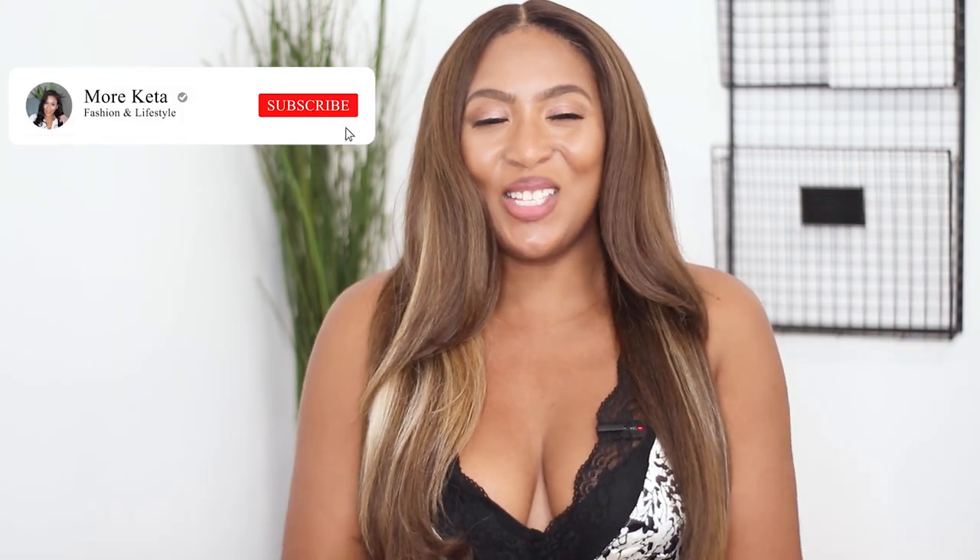I hope you guys enjoyed the pajamas I showed in this try-on haul! If you did, go ahead and give your girl a thumbs up. Check the description bar below — I'll leave links to all the pajamas, as well as my sizing. Go over to Instagram and follow me at more.kita. If you want to see more fashion, lifestyle content, and of course more Kita, hit that subscribe button and the notification bell, and I'll catch you guys in the next one!